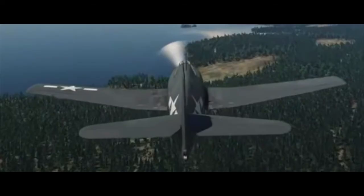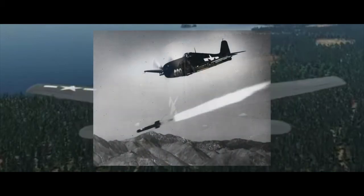The F-6F-3 could also carry up to 2,000 lb of ordnance, from bombs to the anti-ship Tiny Tim rockets, as well as six HVARs or high-velocity aircraft rockets.